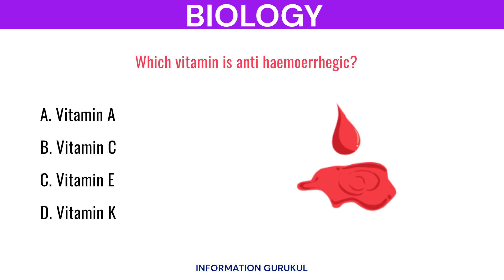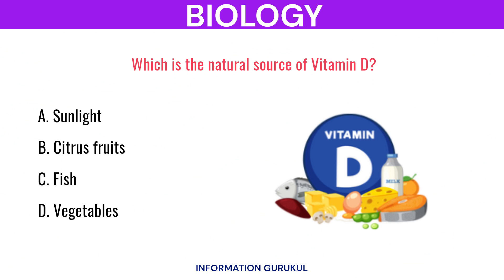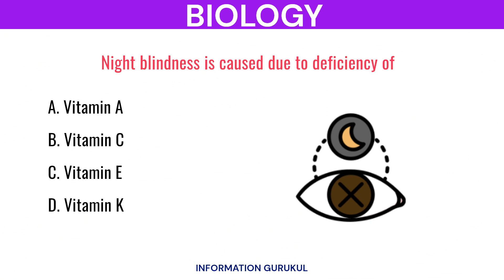Which vitamin is anti-hemorrhagic? Vitamin K. Which is the natural source of vitamin D? Sunlight. Night blindness is caused due to deficiency of? Vitamin A.